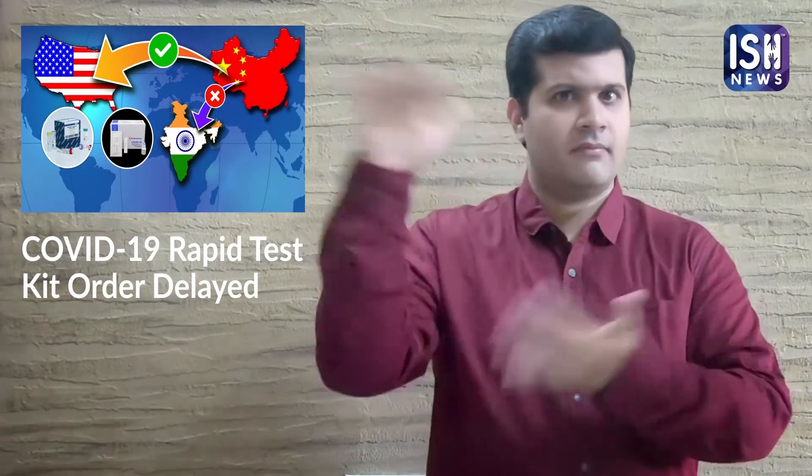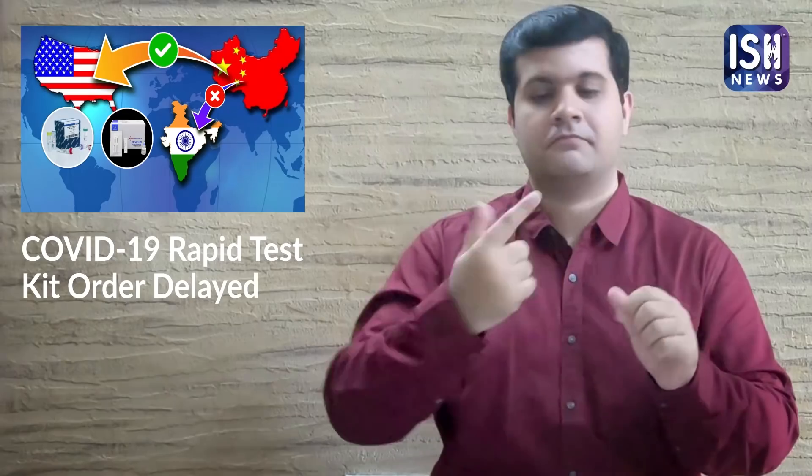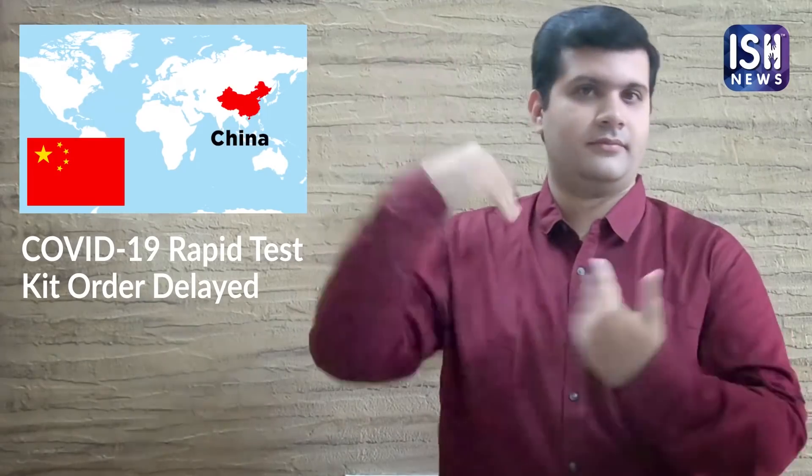The kits were supposed to arrive in India on April 5, then April 10, and now will be here by April 15. The kits are made in China, where the Chinese government allows only 5 to 6 companies to manufacture and export these kits.